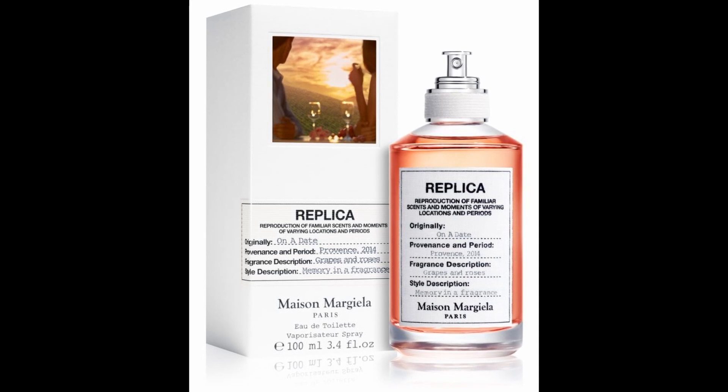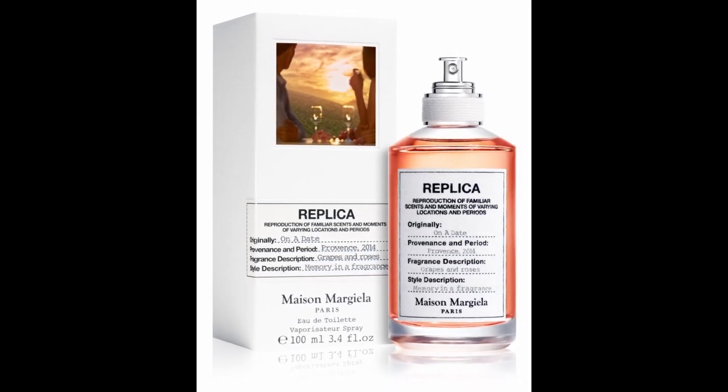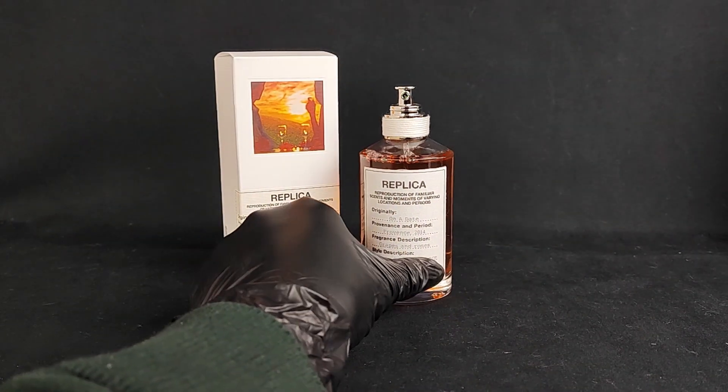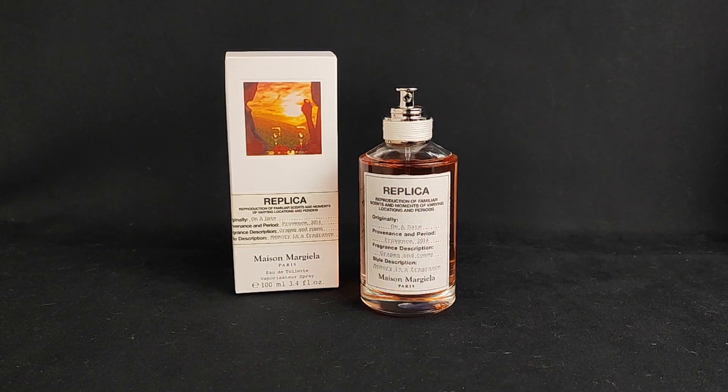Is this a must-try fragrance? Personally, yes — I strongly believe you must try this. For 99 British pounds, this is a good release, a really good scent, and something I would definitely wear on a date occasion. I hope you all have a wonderful weekend, and I'll catch you on the next video!